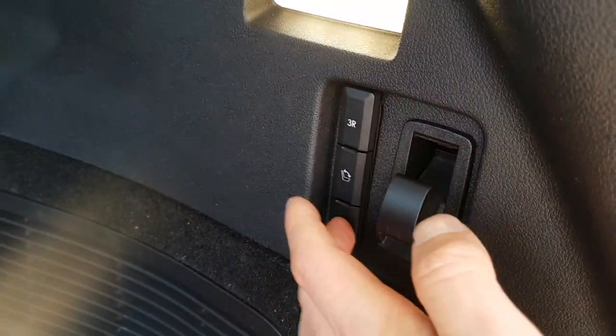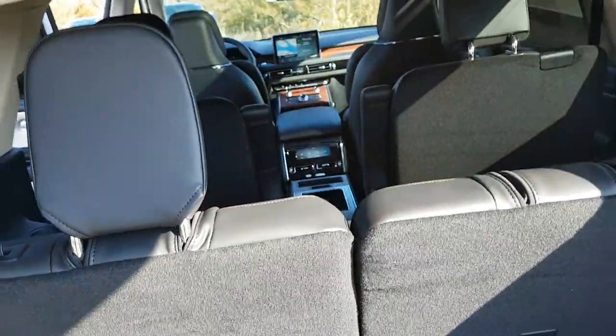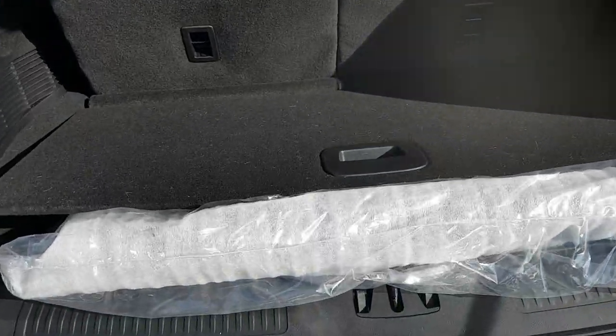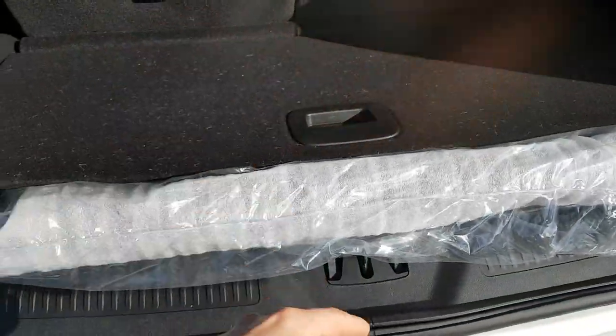These are power rear seats as well, so at just the push of a button you can fold the seats up. With the headrests up you have room for six passengers, so just a really practical vehicle with plenty of space if you need it.